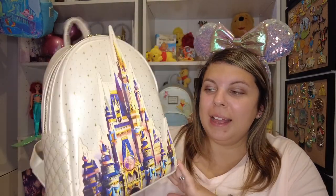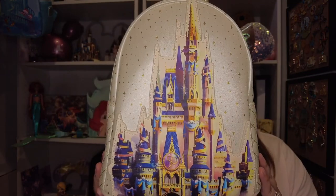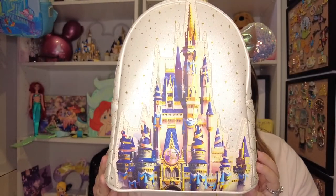I just finished filming one right before this — that was the pink iridescent 50th Disney parks bag — and the one I'm about to show today is another 50th bag. It actually matches my shirt here; I have the castle on my shirt, and this one matches it. Isn't she gorgeous? Oh my gosh, look at all this detail!